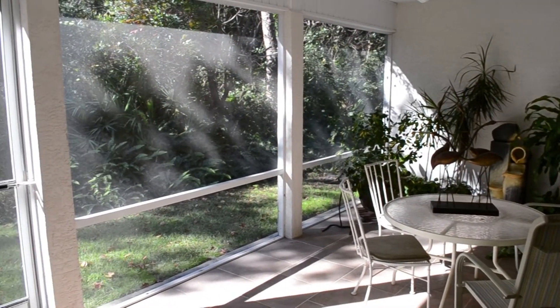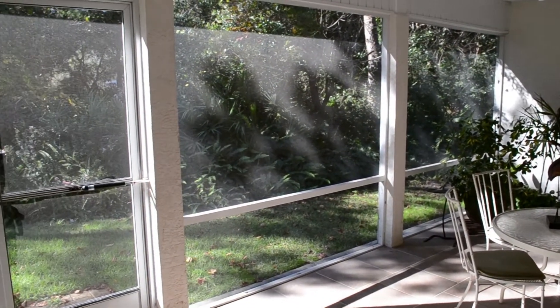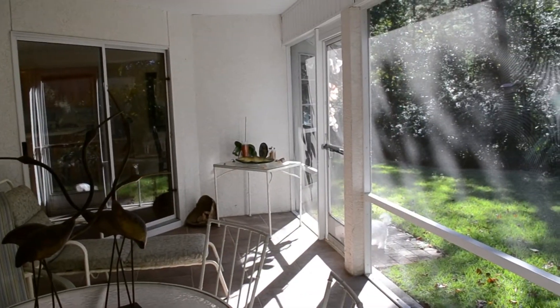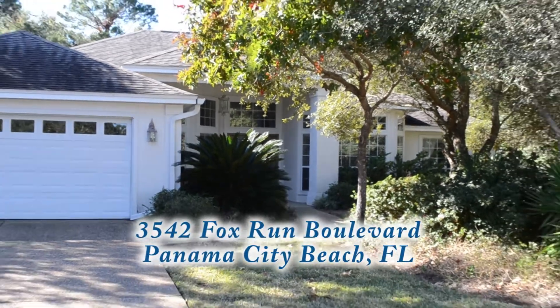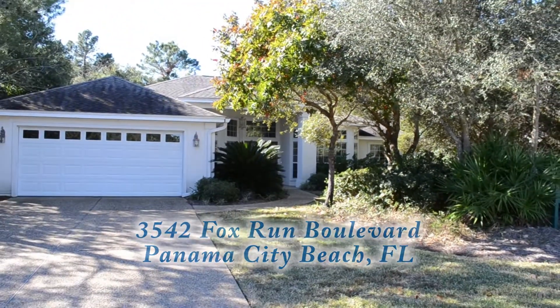The home also has a nice screened in enclosed porch overlooking a secluded and lovely landscaped yard. Call and make an appointment to see this beautiful home at 3542 Fox Run Boulevard in The Preserve.